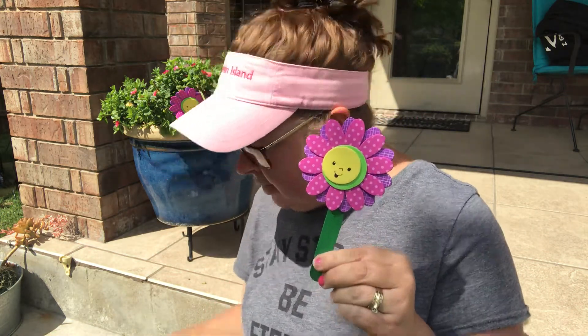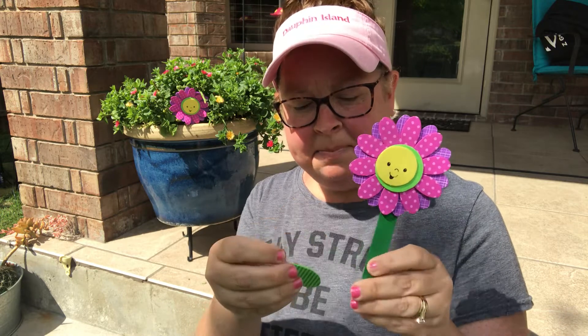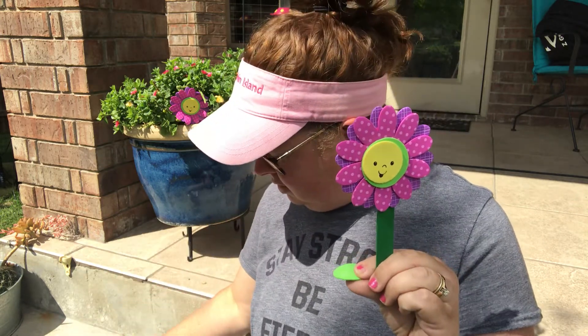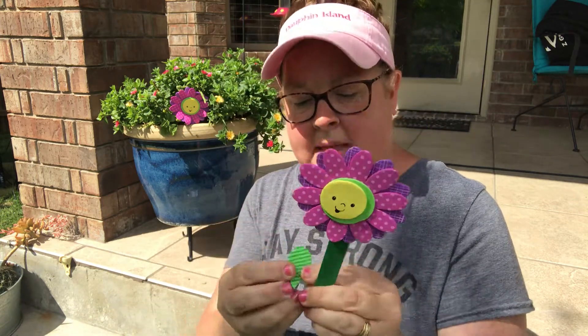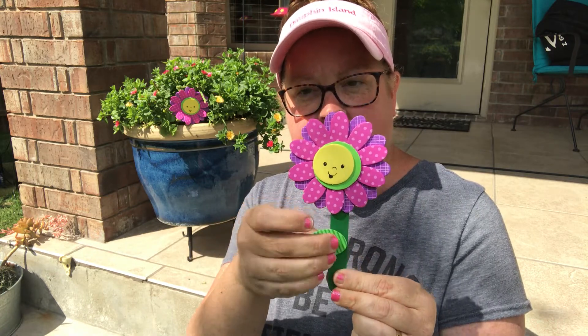But we're still missing one more thing — a leaf. It has a little leaf that goes on the stem. It has a little sticker on the back, peel that one off. And then we're going to stick it to the stem. There is your beautiful spring flower.